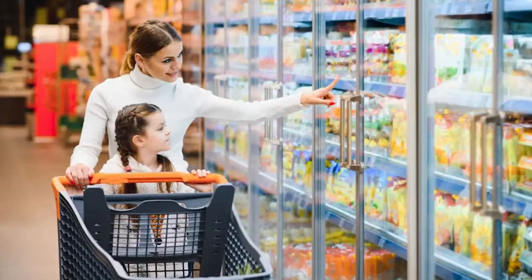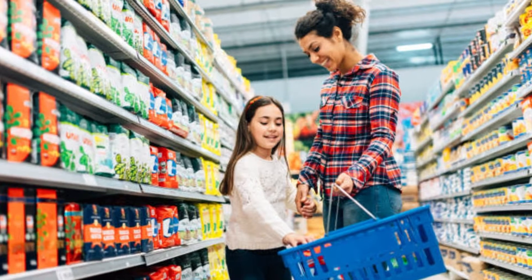Pretty soon your cart will be filled with stuff you don't need. And if you're always bringing your kids, well you better bet they're going to give you pressure to buy everything in the store.